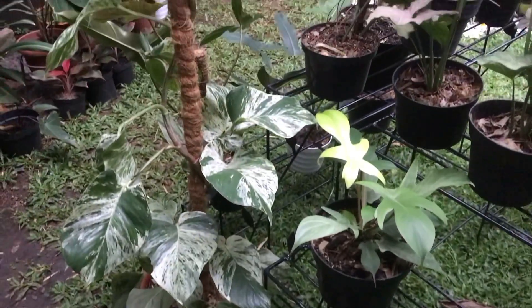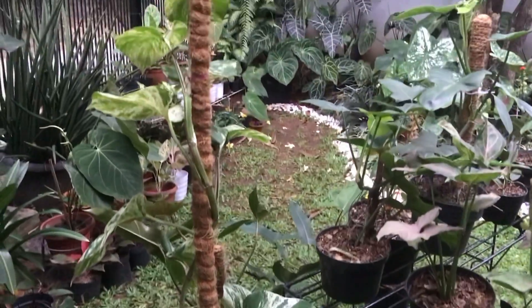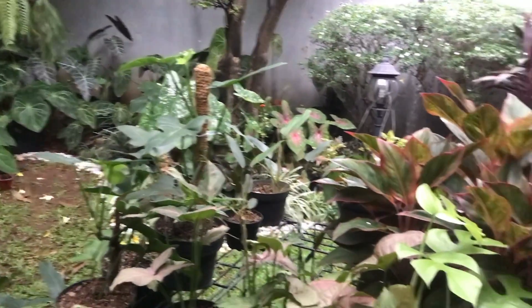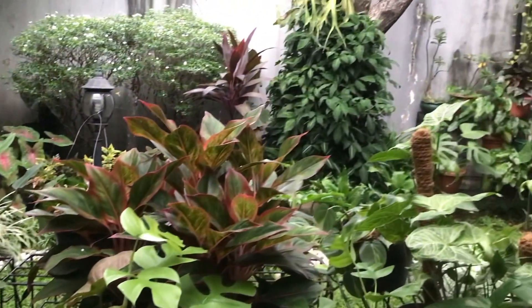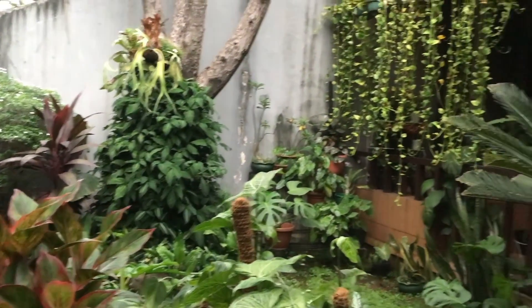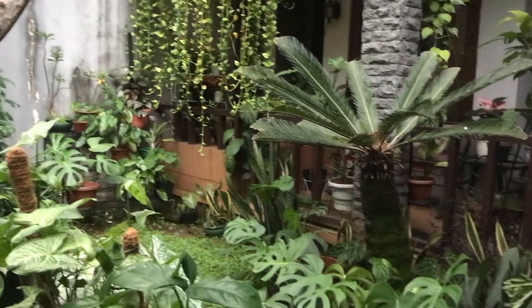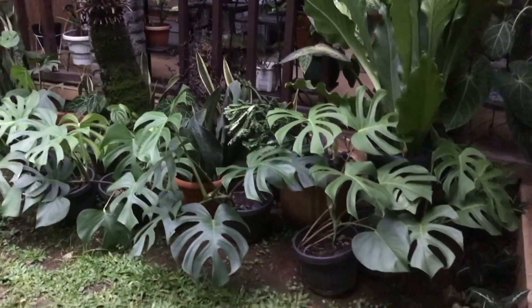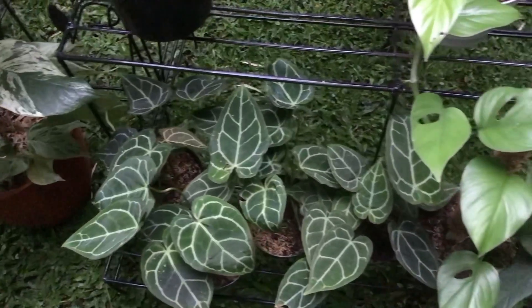The Green Flora, located in Jakas Sampurna, Bekasi Barat, which has just opened. The collection is very large — lots of elephant ear plants. The prices are definitely cheap, friends. We can shop online via WhatsApp and prices are still negotiable.